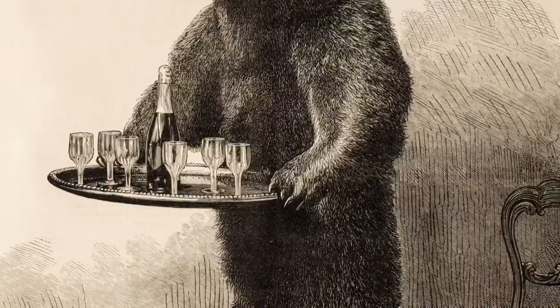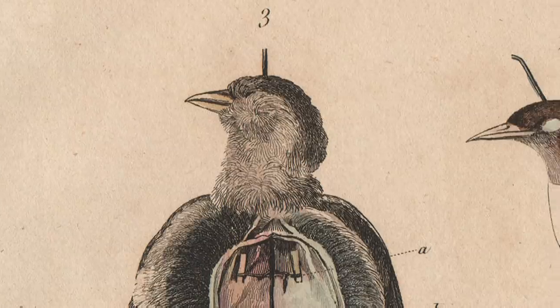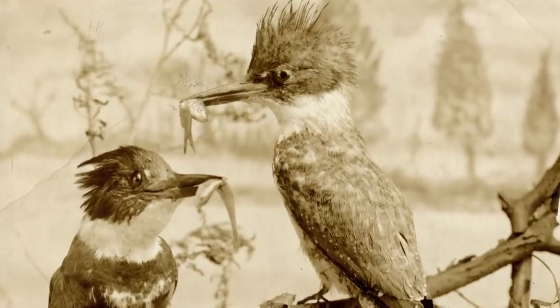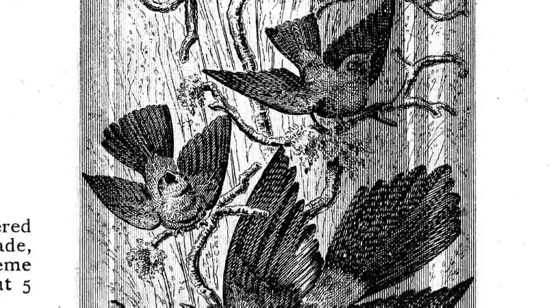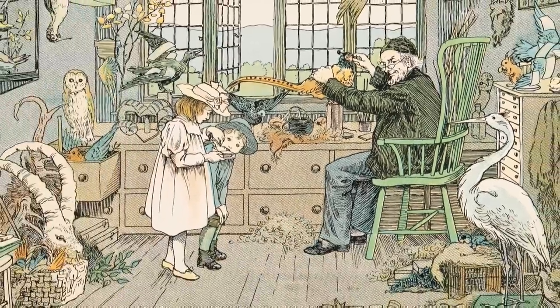The golden age of taxidermy was during the Victorian era, when English ornithologist John Hancock created a series of stuffed birds for the Great Exhibition of 1851. Audiences were wowed by the chance to see rare and exotic animals up close, and his display sparked a national interest in taxidermy, with amateur and professional collections springing up around the country.